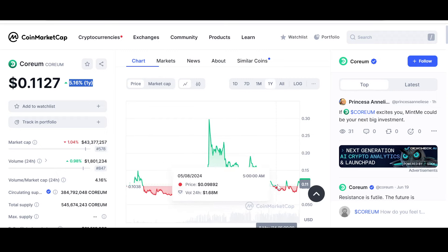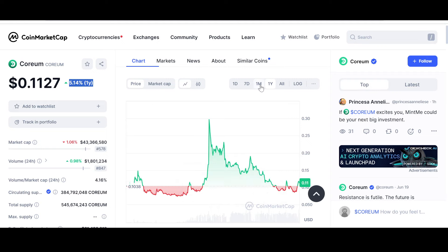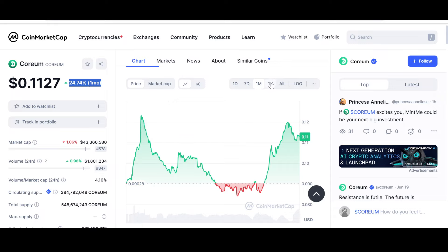Now let's look at the price and chart of both Sologenic and Coreum and see what they've been up to. As far as Coreum is concerned, this is the last seven-day chart. Although the entire market is almost in the red, Coreum in the last seven days is one of the only projects that is up 29.37%. The volume has also picked up — it went as high as even three million dollars and is now at 1.8 million dollars.